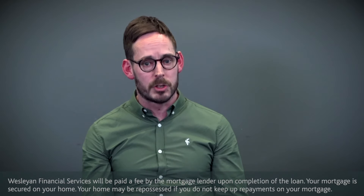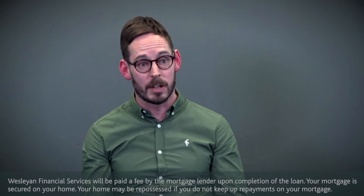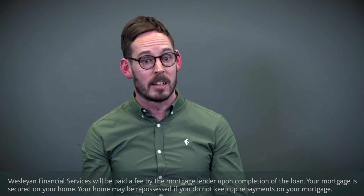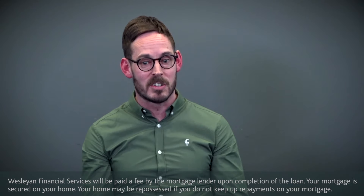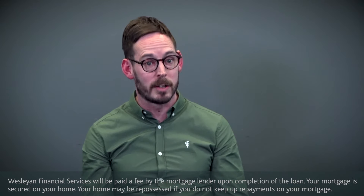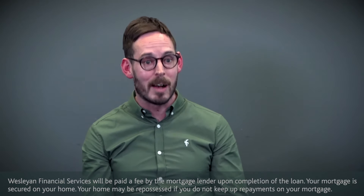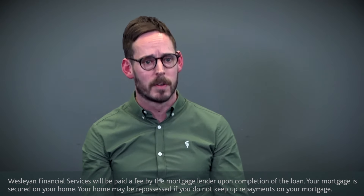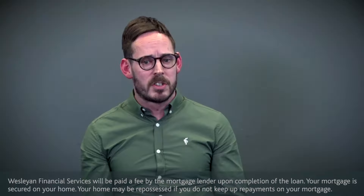The biggest misconception around mortgages, certainly for new dentists, is that you need to have three years' worth of accounts — and that isn't the case. There are lenders out there who look at dentists as a good, safe bet and a solid profession, so they're quite happy to lend without those three years' worth of accounts.